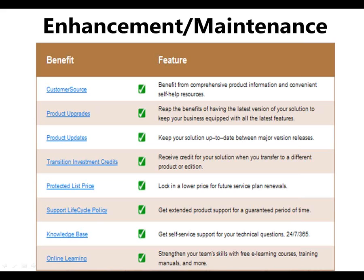Protected list price is important. This is essentially what you've paid. Even though there are changes in price, your protected list price is what you pay your enhancement maintenance on, and that basically locks in that lower price for future service plan renewals.